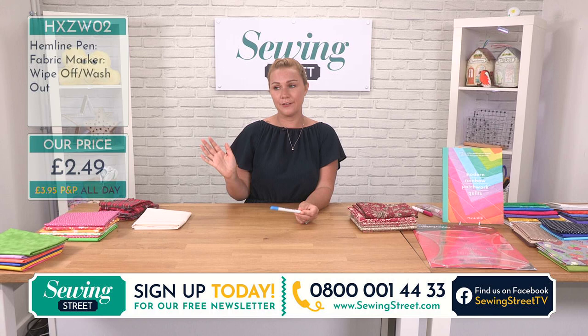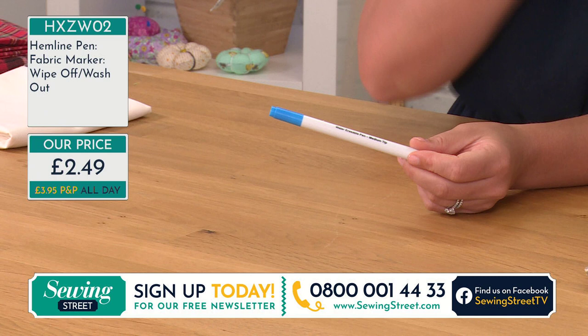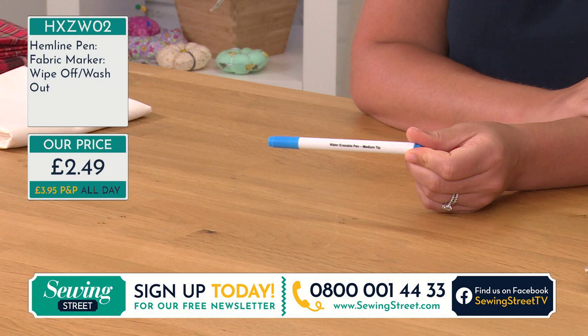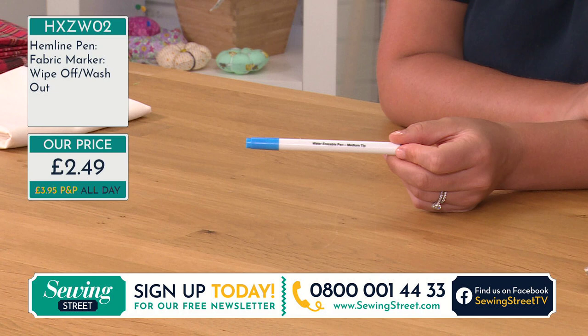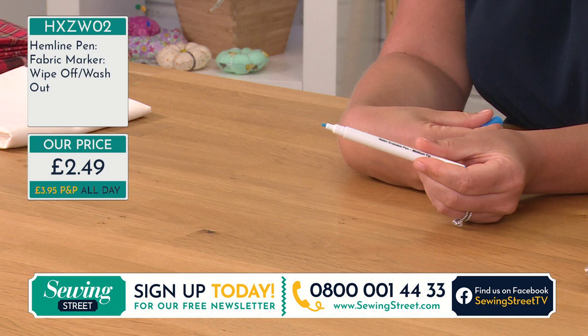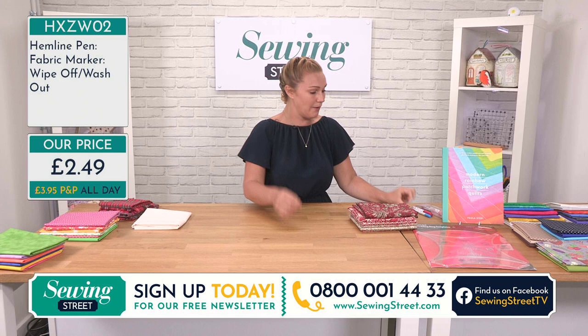She also used a water erasable pen — we always like different marking tools. Whether it be a friction pen — we've got some later under ten pounds — or whether you're using an air erasable or a wash-out pen, this is just £2.49. It will erase with water. I would always suggest just check that you're happy with how it erases first — do a little sample, a bit of a test before you start marking everything out. But that's a good one to have as well.